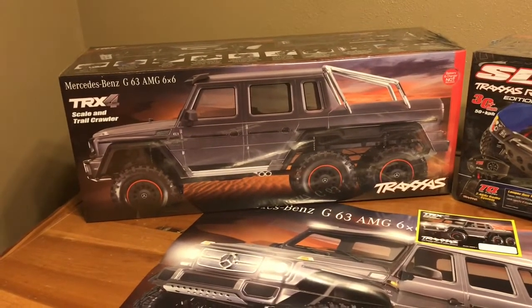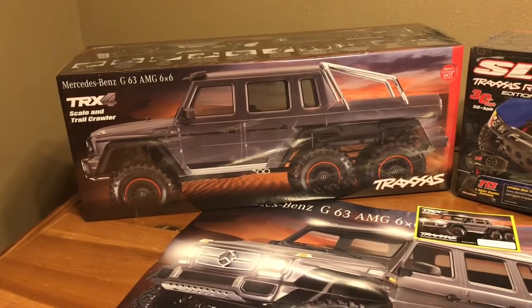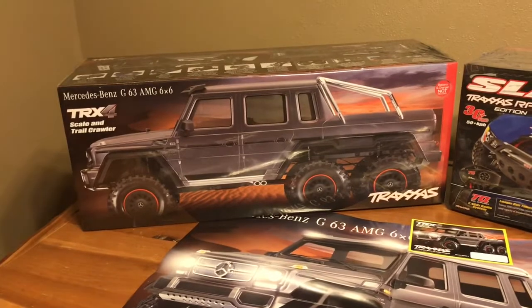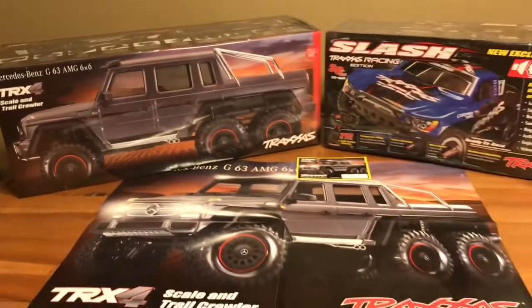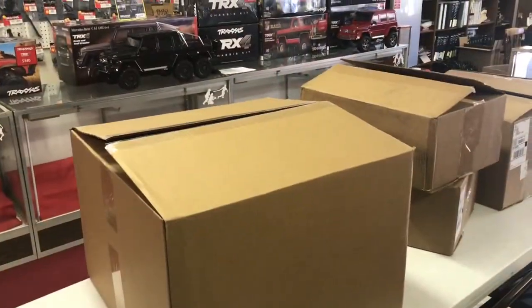We'll go over all the fine details, unbox this truck, and take a look at it really close. A bigger order is coming your way on Friday and then I'll release this.